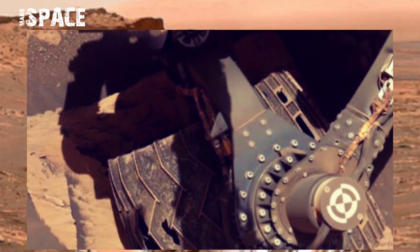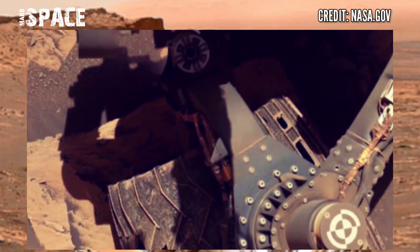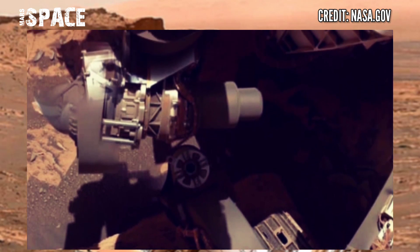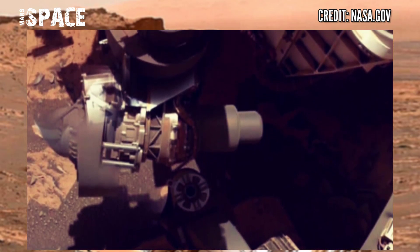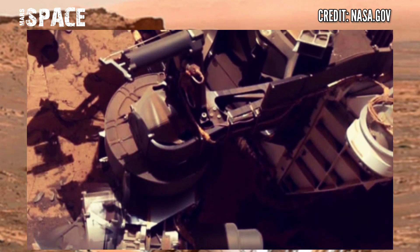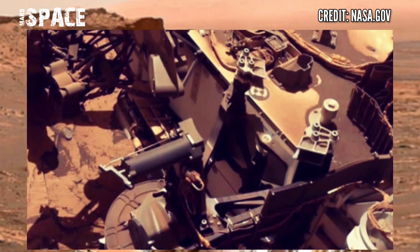NASA's Mars Rover released this stunning video footage of Mars surface. Here is the latest video of Mars from NASA's Mars Curiosity Rover, capturing these latest images on Sol 3034 of its mission.